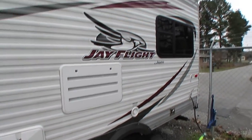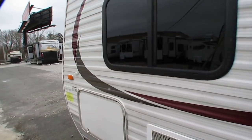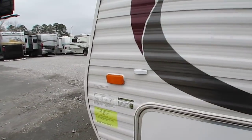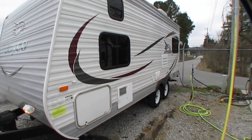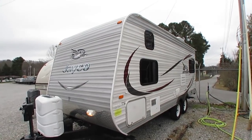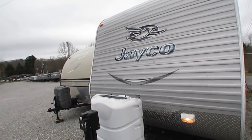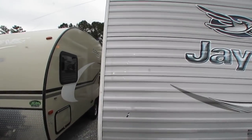Got an outside shower, 6-gallon DSI water heater. This is a pre-Thor Jayco, before Thor bought them out, so this is mostly Amish and Mennonite built. And of course Jayco — one of the most well-known manufacturers in the RV industry. The Jayco J-Flight is the best-selling small travel trailer in America for years now.